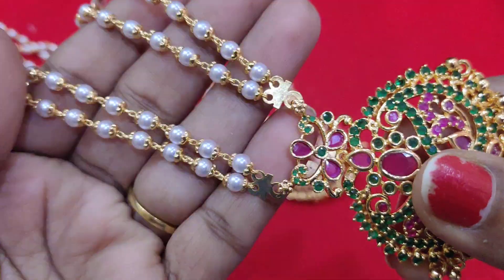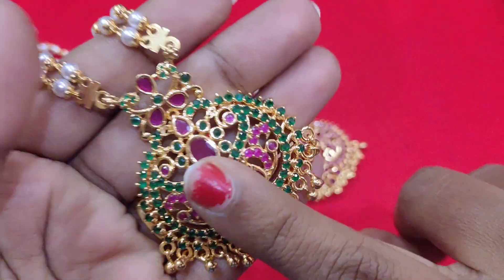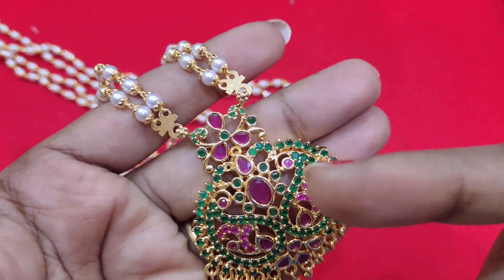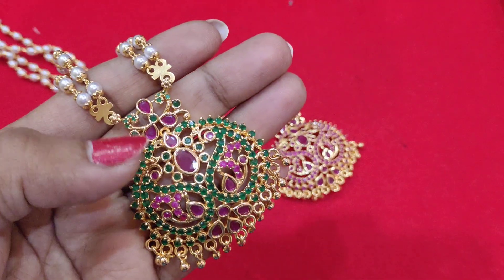You can use this as a pendant as well as in a choker style.